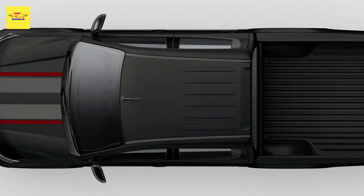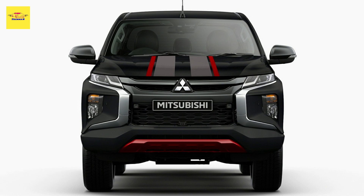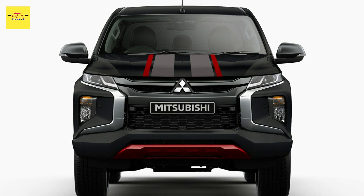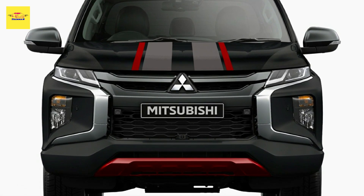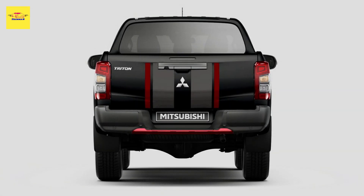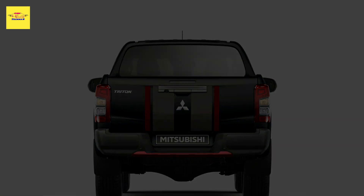As for the Triton Sport Edition, it is exclusively offered in 4x4 automatic form, priced at 56,440 Australian dollars (approximately 36,000 US dollars). Note that Mitsubishi is working on a new generation of the Triton / L200, rumored to debut in late 2023, bringing modern styling and upgraded tech features.